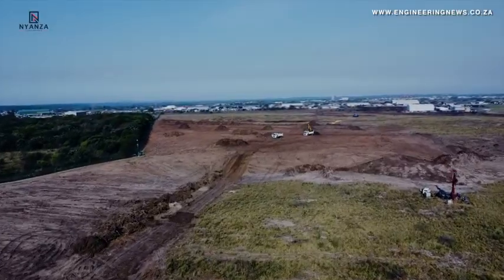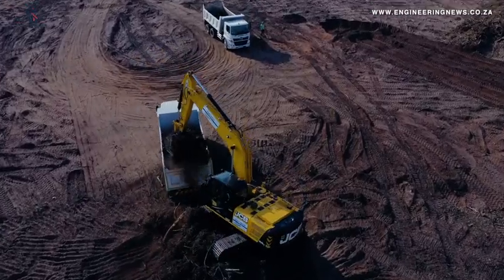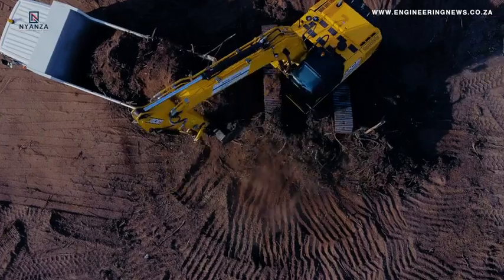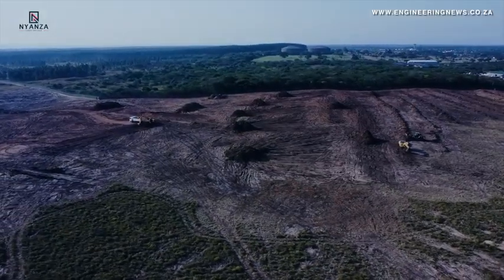Our primary focus now is industrial coatings, paints, and plastics. That's where we would be producing most of our pigment, and that's where titanium dioxide pigment is most widely used.